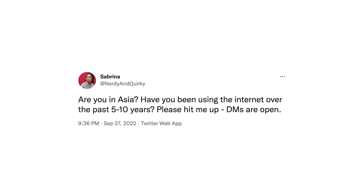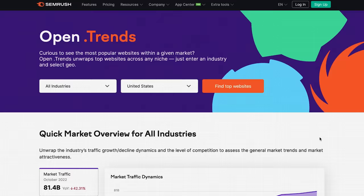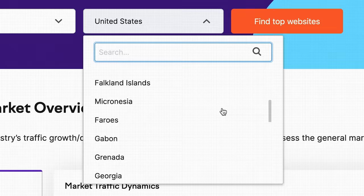So I tweeted this: Are you in Asia? Have you been using the internet over the past five to ten years? Please hit me up. And it worked! My DMs are completely destroyed, but I've been chatting with a bunch of awesome people, and no one really knows what I'm talking about! I took those replies to mean that this web design thing really might just be isolated to Japan, so I decided to verify by checking out the most popular websites in every country in the world.